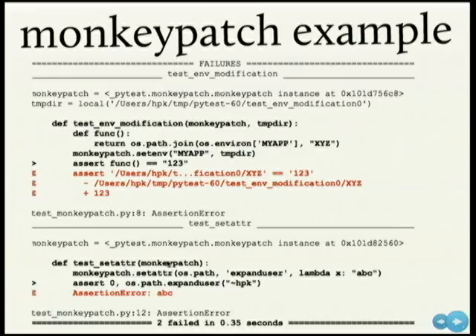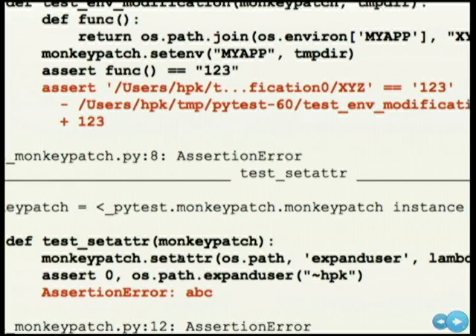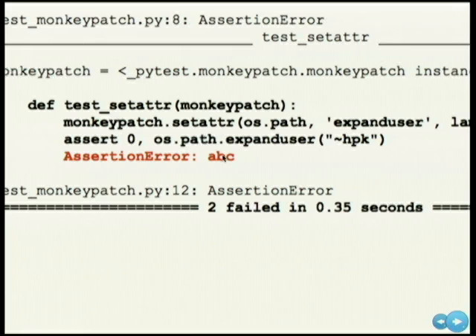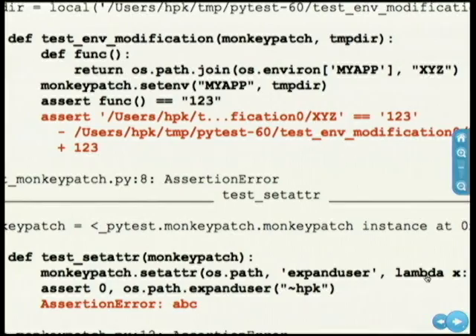Monkeypatch has several methods: set-attr, set-item, and so on. The set-attr means I can set an attribute on a module and substitute what is returned. So os.path.expanduser just returns 'abc' in this case, and if I call it, I get 'abc' back. You can also do this with environment variables. It's a very easy and secure way to deal with mocks and attributes like this. Also generally available is parametrization: if you have a test function that takes a certain argument, you can say 'please parametrize me this and call this function multiple times with different values,' done via a marker in PyTest.